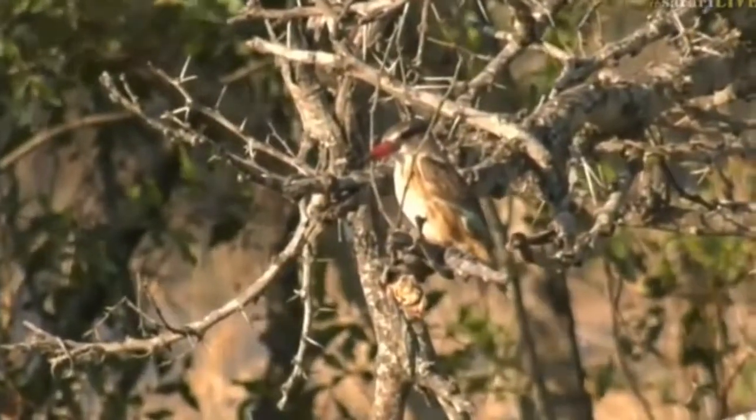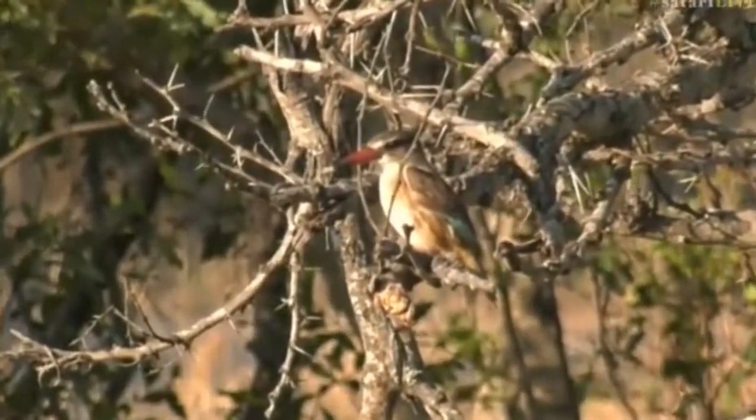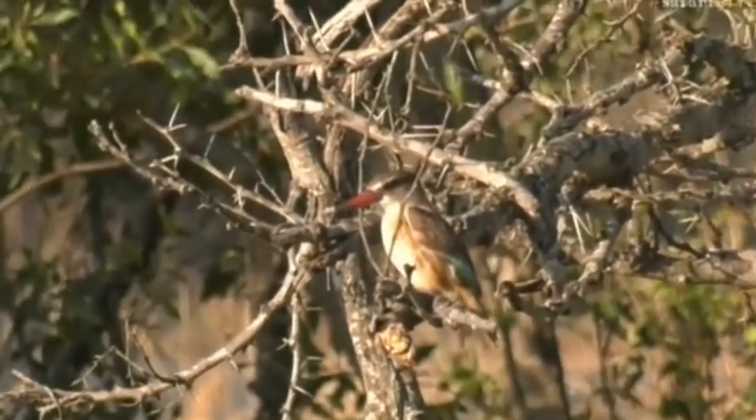It's another kingfisher — a brown hooded kingfisher again. I know we saw one this morning, and I was saying how difficult they always are to put on screen. But here we go, and this is a much better version because it's in lovely light, too.